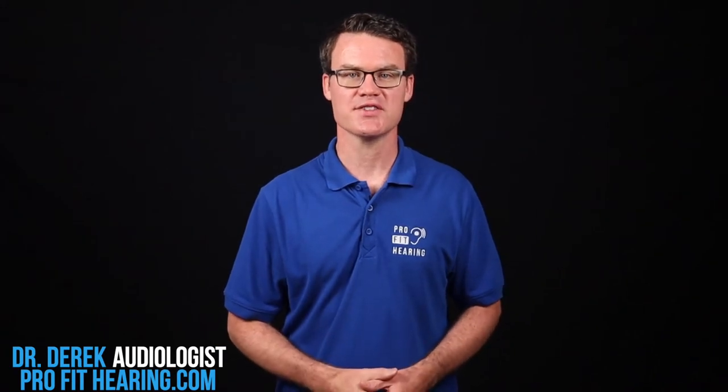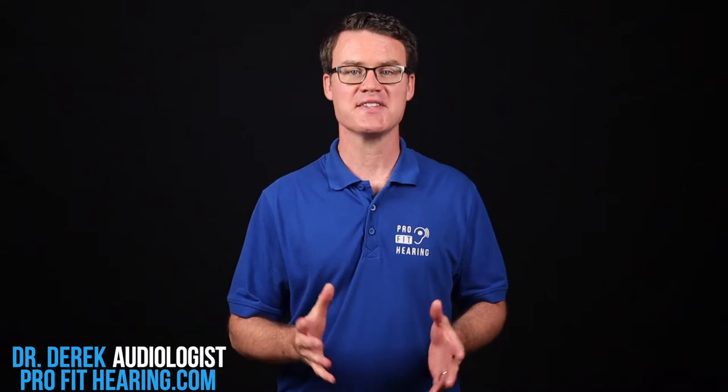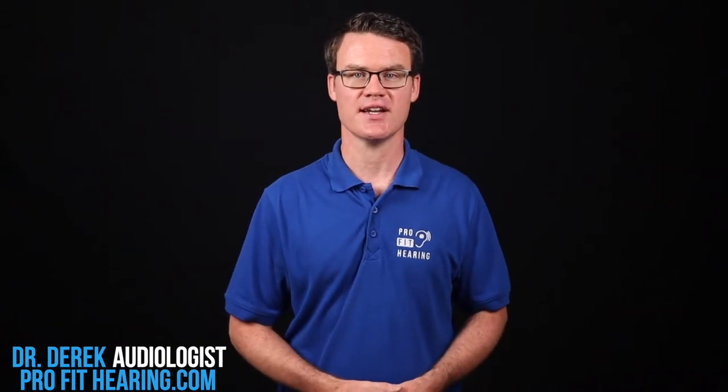Hi, I'm Dr. Derek, audiologist, audio engineer, and musician with ProfitHearing.com, bringing you the best insight in today's latest hearing aids and audio technology to improve your life. If you have concerns about your hearing, always consult with your local physician or audiologist.